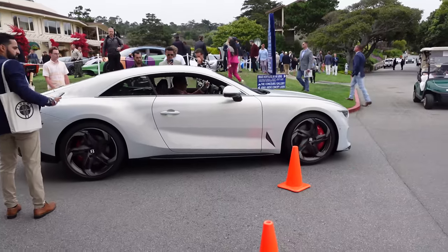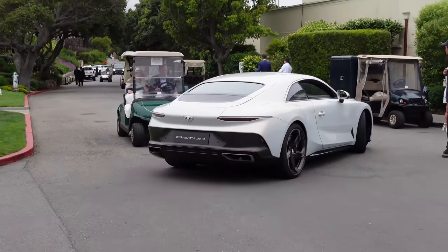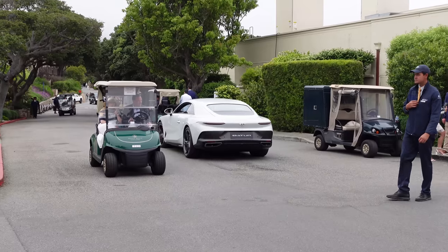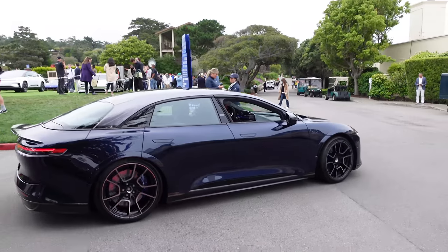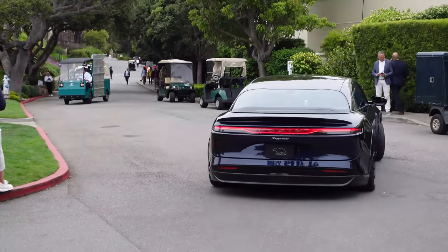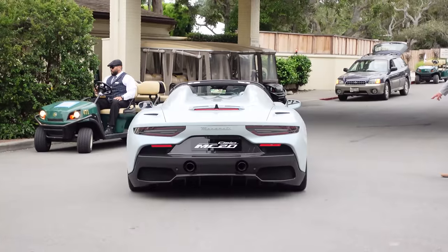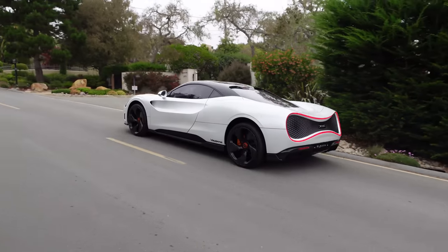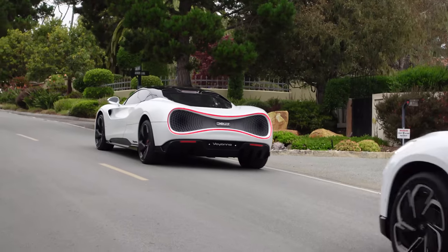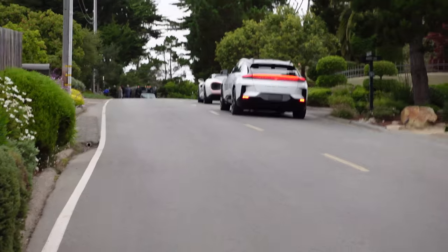There goes the Bentley Batur W12 from the concept lawn, and the 1,200-horsepower Lucid Air Sapphire is heading out too. There's the Maserati MC20 Cielo Spyder. A couple of electric concept cars going up the hill, including the Deus Vien with its crazy back end and the Faraday Future FF91. They're all heading towards the polo fields where the trucks and transporters are — and that's exactly where we're going now.